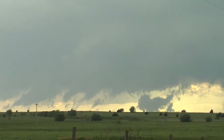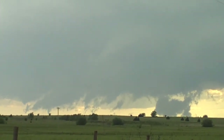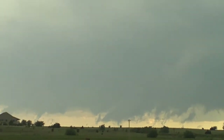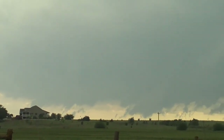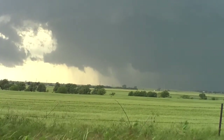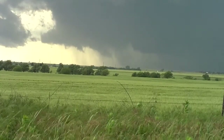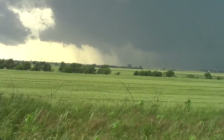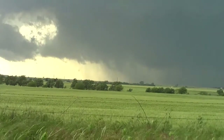Right now I'm north of Kingfisher on 81, a little bit west of 81 right now. I'd say I'm about four miles north of Kingfisher right now. We're probably going to have to head a little more south, actually.